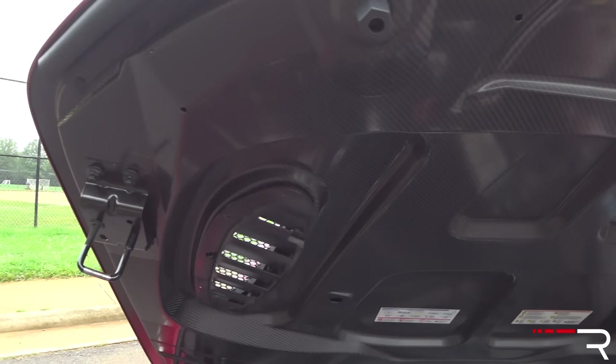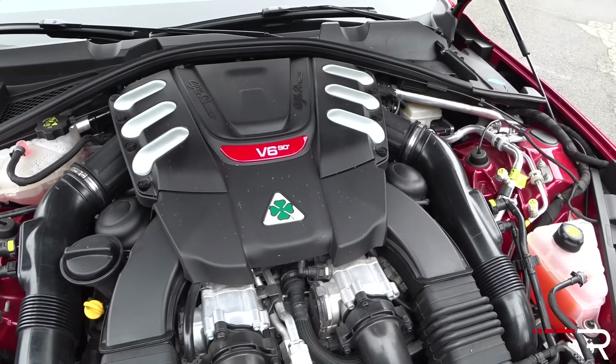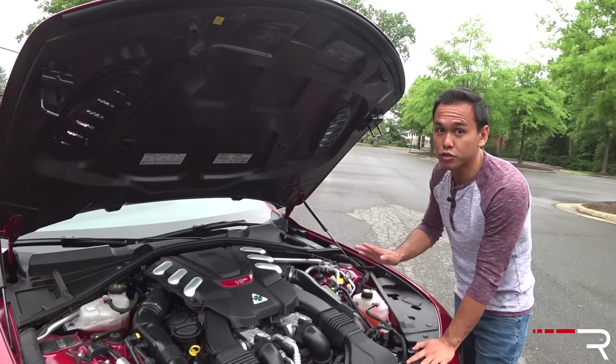What you're looking at is an engine that's been developed by Ferrari engineers for Alfa. It's the same motor as the California T, which is a V8, where Ferrari engineers lopped off the two front cylinders, so now it's a V6. It's a 2.9-liter twin-turbocharged V6, and the turbos are capable of pushing out 35 pounds of boost — the most boost pressure I've ever seen in a production engine.